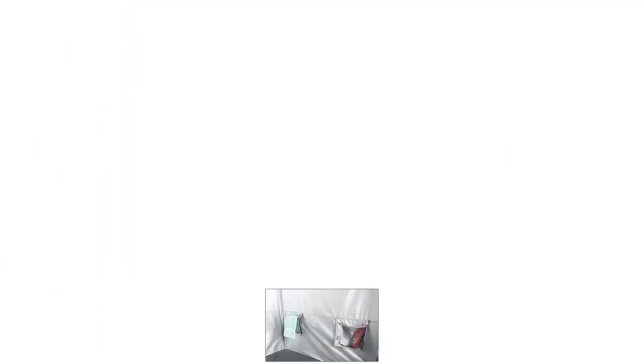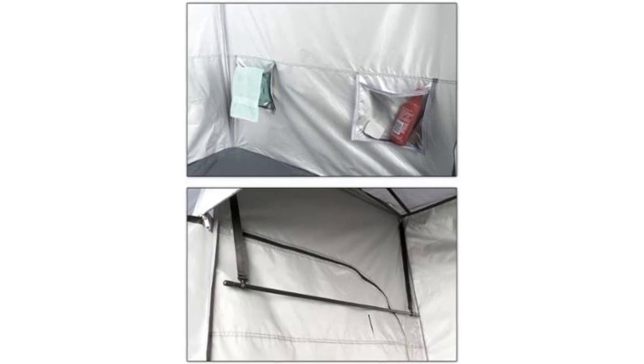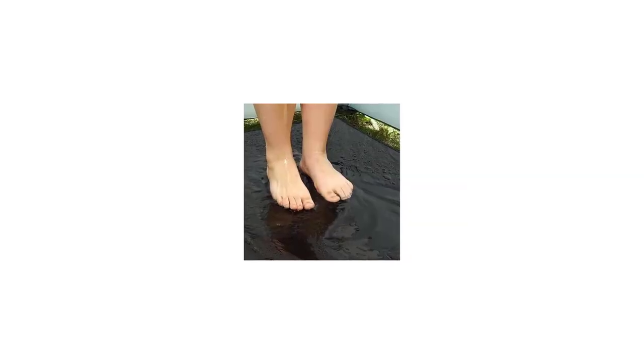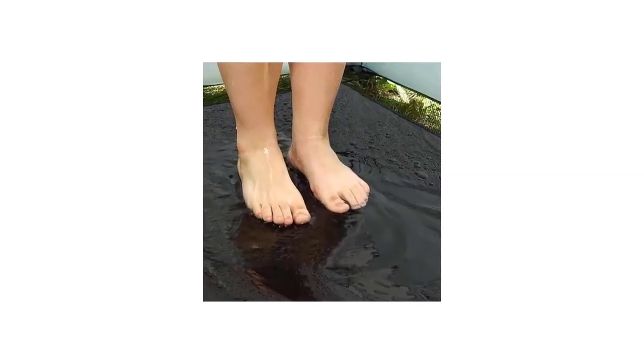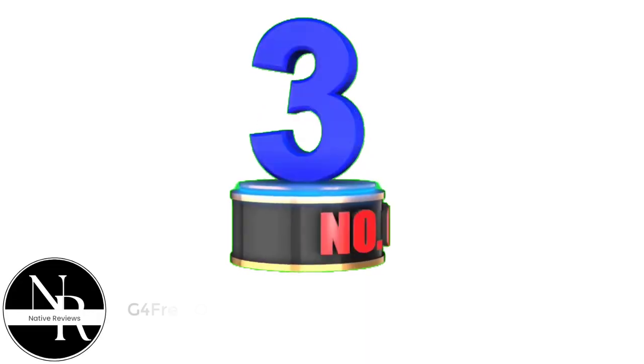Step through to the changing room and you've got plenty of room to store dry clothes and towels, as well as two zippable mesh windows for views and ventilation. Each room measures 3.5 feet by 3.5 feet, but you've also got the option of unzipping the center divider and having the whole thing to yourself if you prefer.